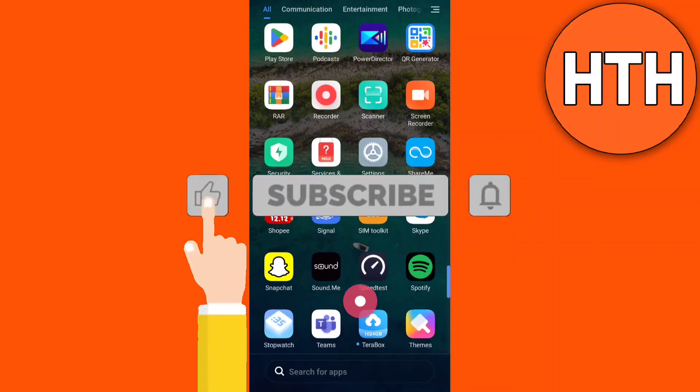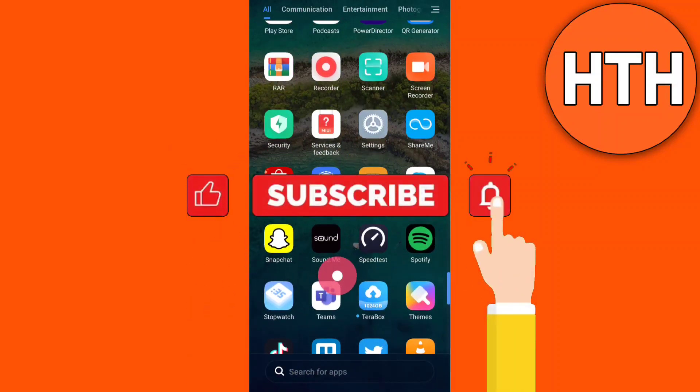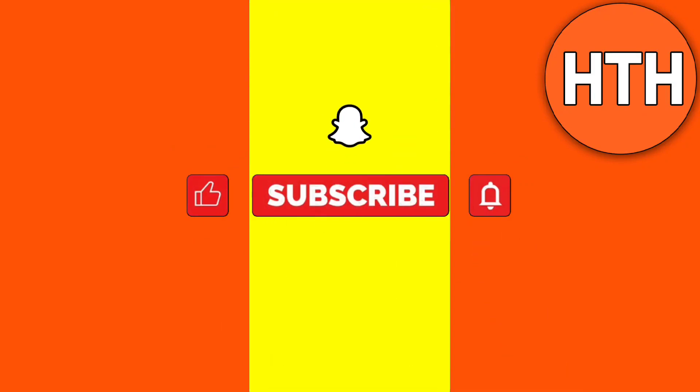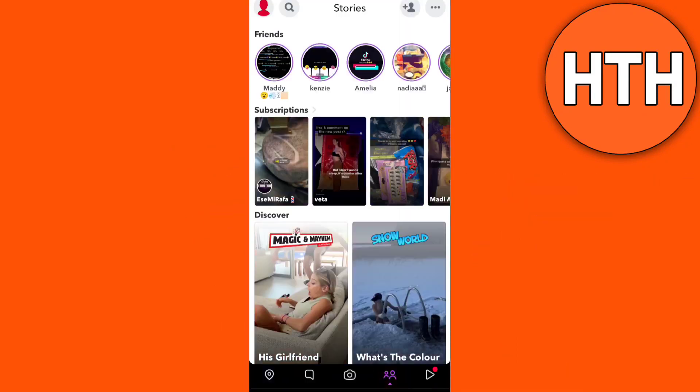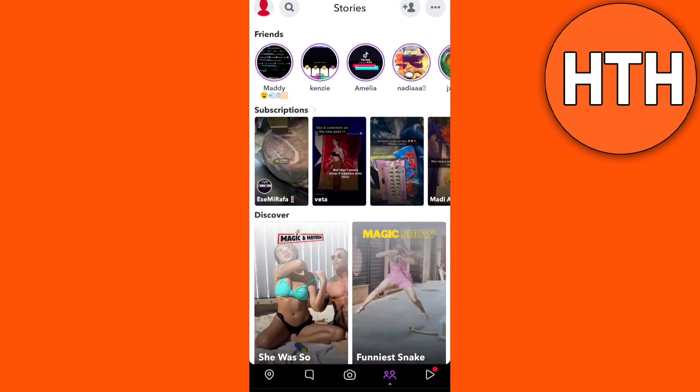Hey guys, for today's video, you will learn what the purple circle means on Snapchat. If you have some confusion with this, watch this quick tutorial.